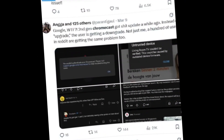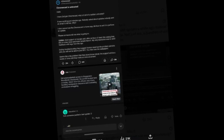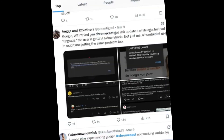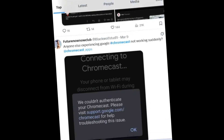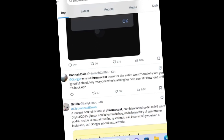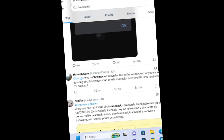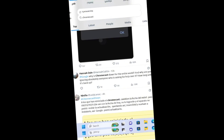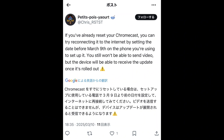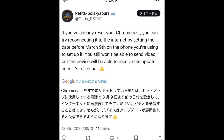So, what can you do right now? Unfortunately, options are limited. Here are a few troubleshooting steps you might try: check for firmware updates by opening the Google Home app to see if any updates are available; restart your devices by power cycling both your Chromecast and your router; and avoid factory resets, as they haven't proven effective for this particular problem.